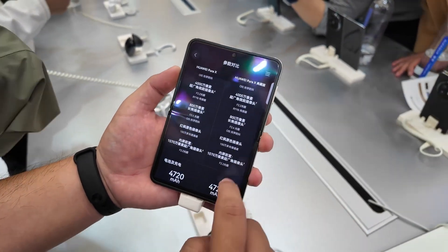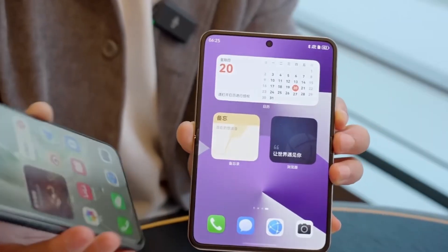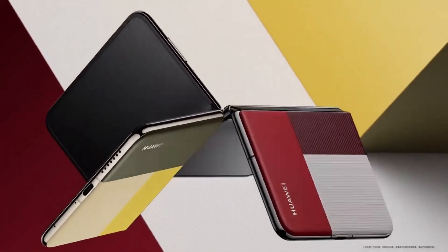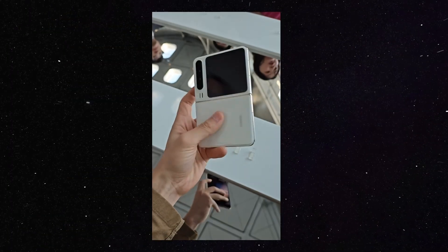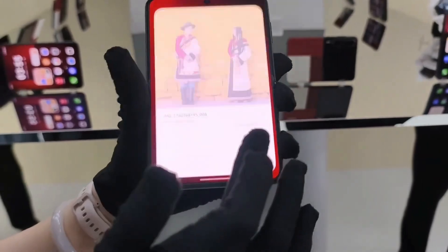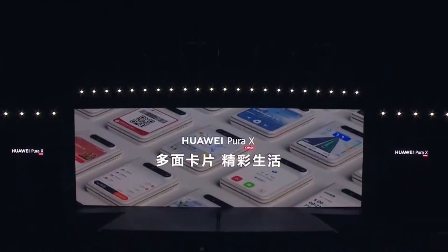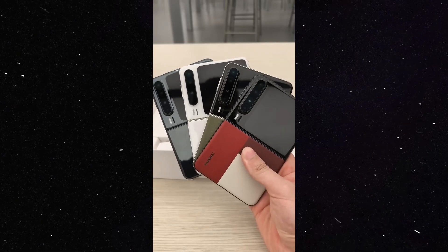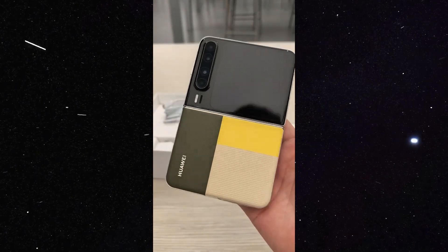Huawei is pushing the boundaries of semiconductor technology despite facing major roadblocks due to U.S. sanctions. Currently, the Kirin 9020 is built on SMIC's 7nm N+2 node, which is a few generations behind competitors like Apple and Qualcomm, who are already producing 3nm chips. The reason for this lag is that Huawei and SMIC — Semiconductor Manufacturing International Corporation — do not have access to extreme ultraviolet lithography (EUV) machines, a critical technology for manufacturing advanced chips. However, Huawei is already working on a potential game-changer: laser-induced discharge plasma (LDP) technology. Reports suggest the company has successfully replicated the 13.5nm wavelength needed to print circuitry patterns onto silicon wafers. If successful, this could allow Huawei to manufacture chips at 3nm or even 2nm without relying on Western technology.